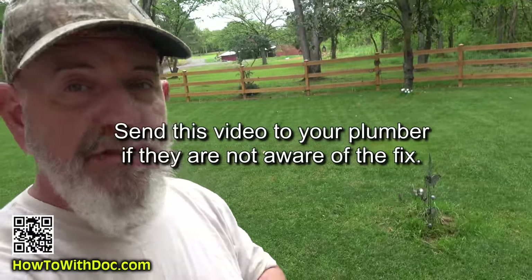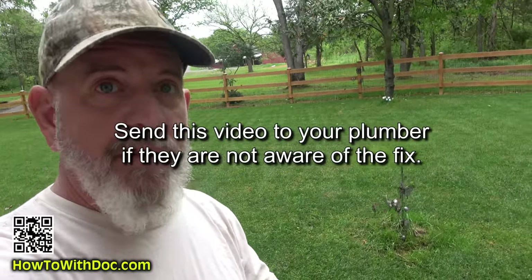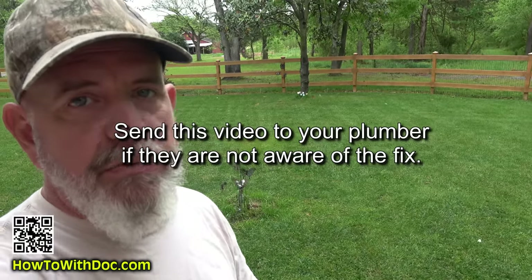I'm going to stop right here and give you a warning. I've talked to two plumbers that did not know how to fix this problem — they had no idea. And then one of the plumbers said they tried all kinds of solutions and it just never permanently goes away.